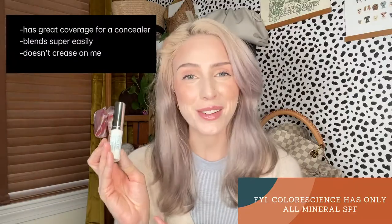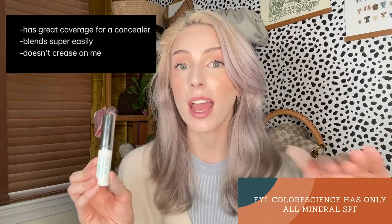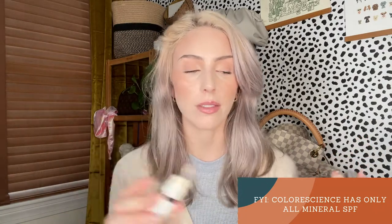The Color Science Total Eye Three-in-One Renewal Therapy is not an all-over face SPF — it's a three-in-one eye treatment. It's supposed to serve as a concealer, an eye cream, as well as your eye area SPF. And it is absolutely incredible — I've gone through like three or four of these. It's tinted; I think it comes in four different shades. I am the shade Fair. This works beautifully with makeup and without makeup. It's just so good.